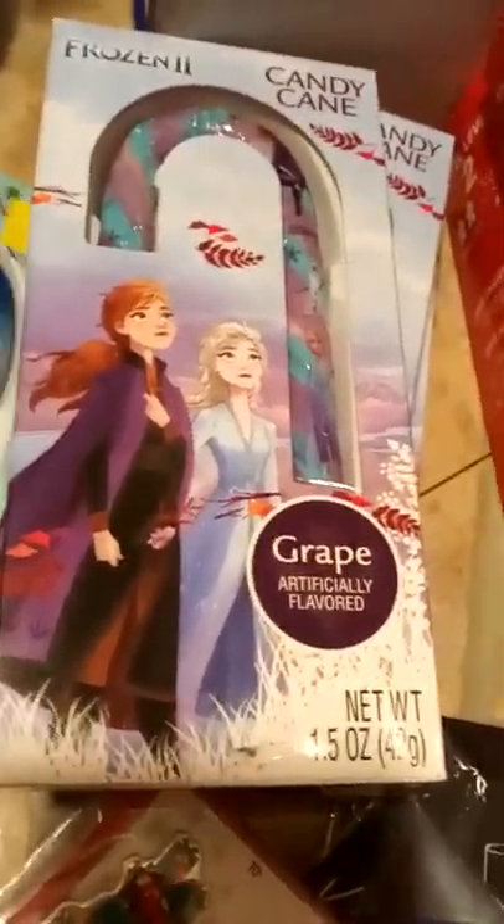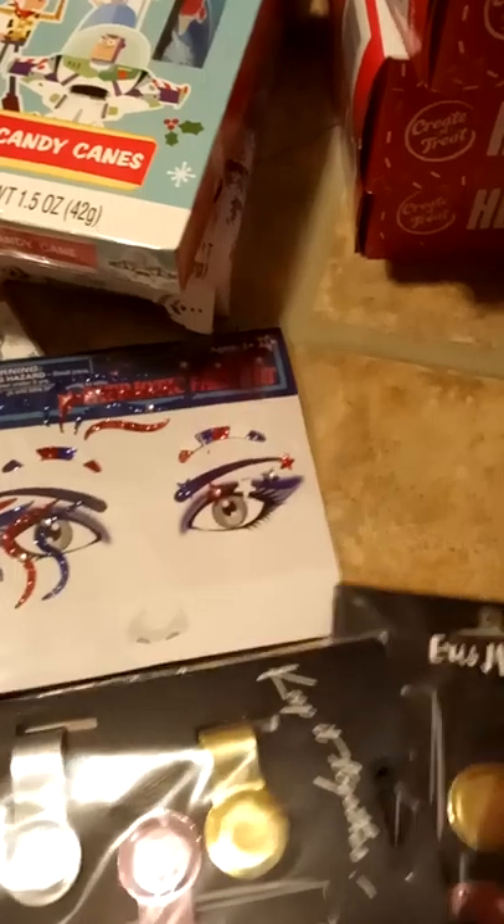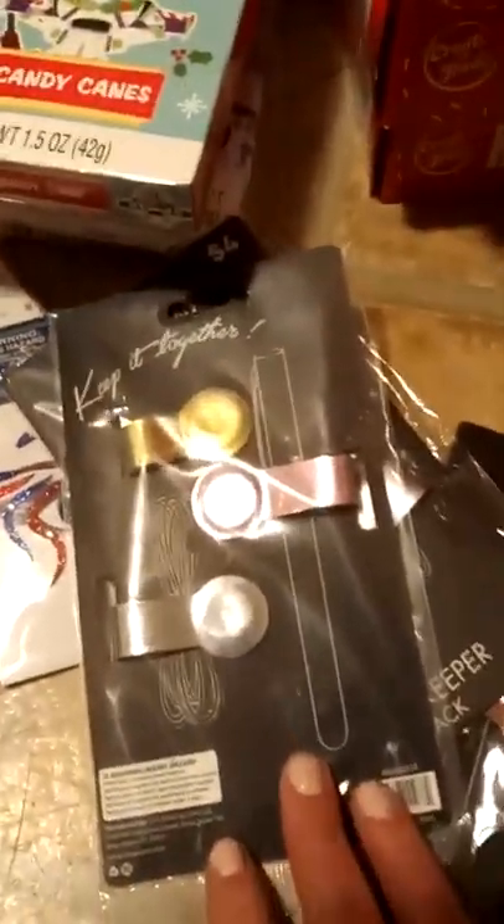There's a Halloween donut mask if you want to dress up as a donut. There are also three Frozen 2 grape flavor large candy canes and a Toy Story cherry candy cane. These four items here are from a different location. There are Christmas tags, patriotic face stickers, and magnetic cord holders for earbuds to help organize your cords.